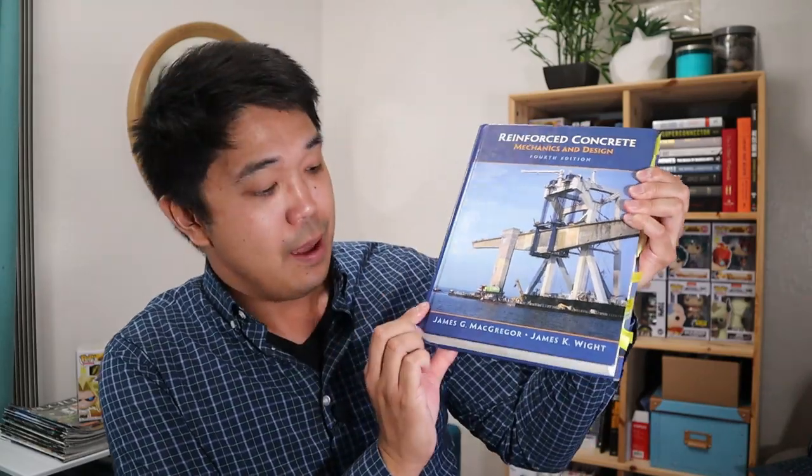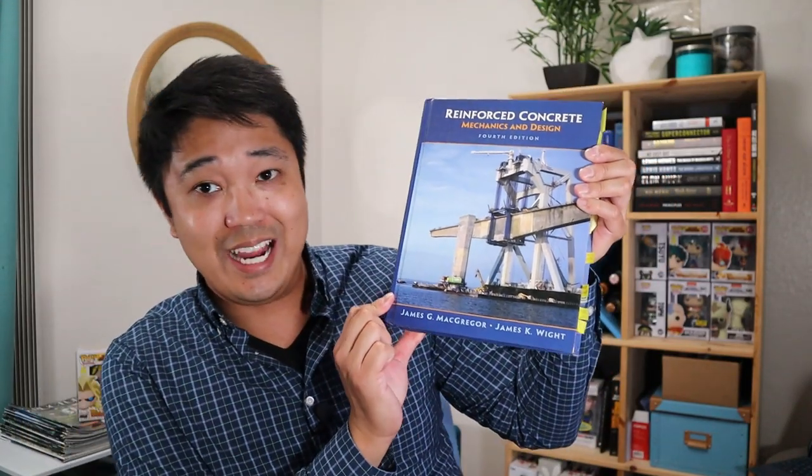The first book I have on reinforced concrete design on my desk is 'Reinforced Concrete Mechanics and Design' by James McGregor and James White. This is my reference book of choice. It has a lot of design examples, really good theory, and it's very comprehensive — it covers shear walls, other structural systems, foundations, etc. I use this a lot during my career so far. This is definitely a must-have reference in my library.